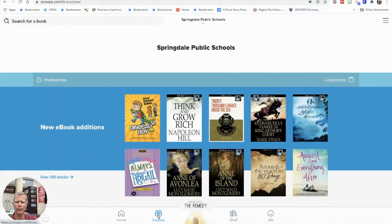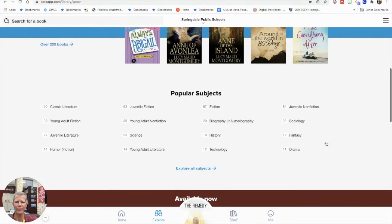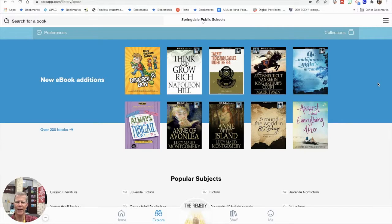I'm going to go to Explore. This is one of the two collections that you have access to — right now we're in the Springdale Public Schools collection. As you can see, there are more than 200 ebooks and audiobooks, divided up by different subjects with a few dozen books in each category. You may find what you're looking for in the Springdale Public Schools collection.